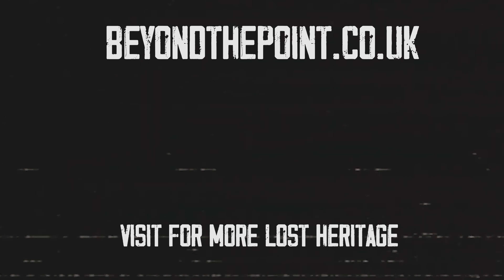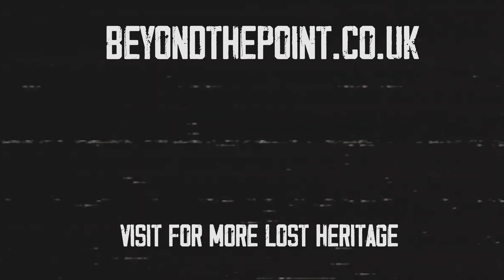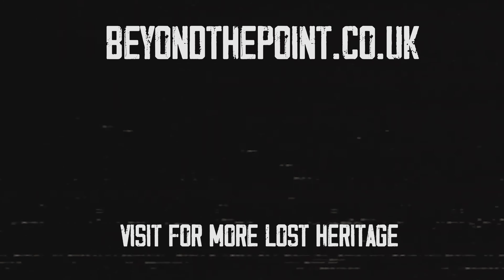If you haven't seen it already, go and take a look at our Sheppie video where we explore more of Sheerness and bunkers across the isle. There's also a great video from IKS Exploration looking around Centre Bastion in a bit more detail. We'll see you in the next video.